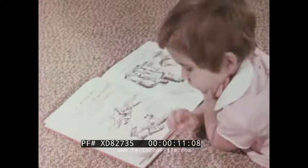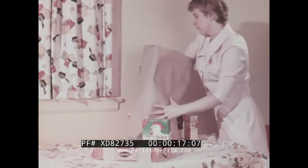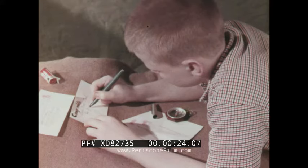Did you ever stop to think that in almost every minute of every day, paper plays a part in our lives? And heavens to Betsy, who knows how many uses of paper there really are?